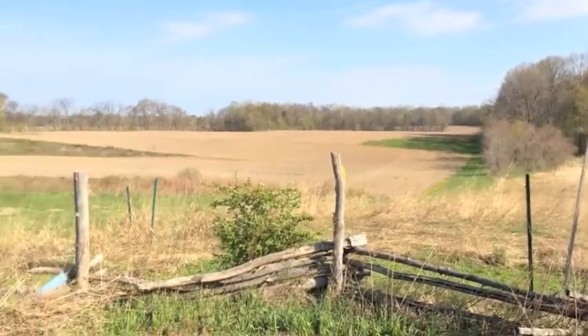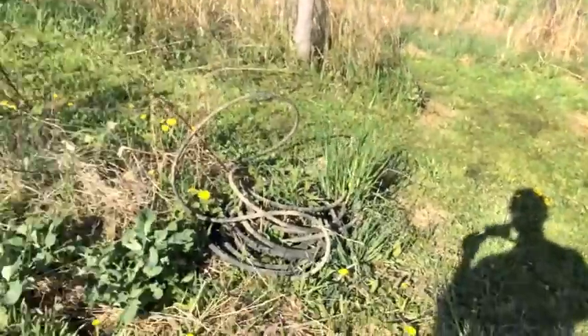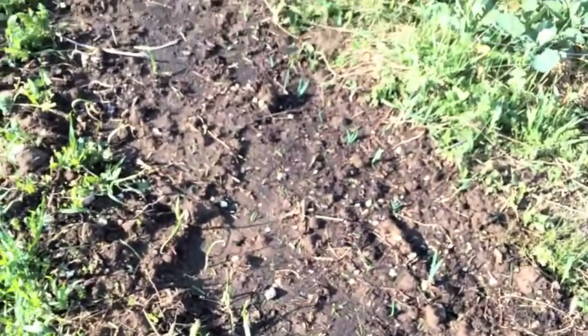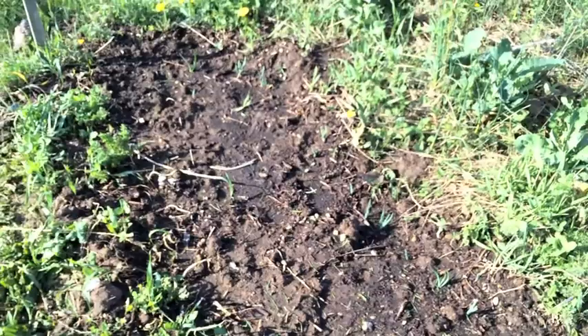Here we are. It's May 3rd — a little bit of a garden update. The onions are starting to pop out of the ground, those that I planted that were little seed bulbs.